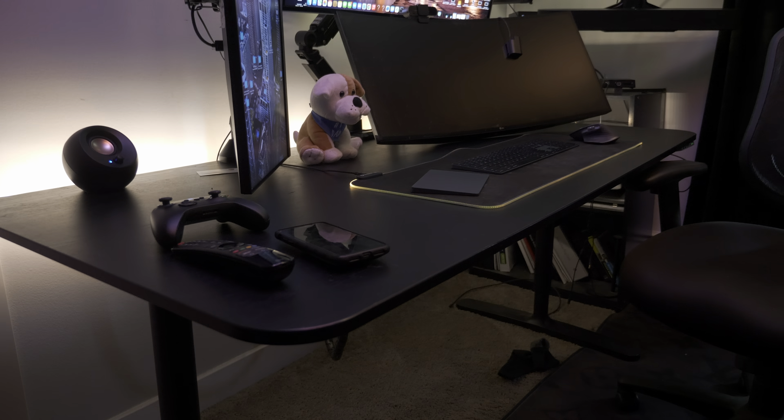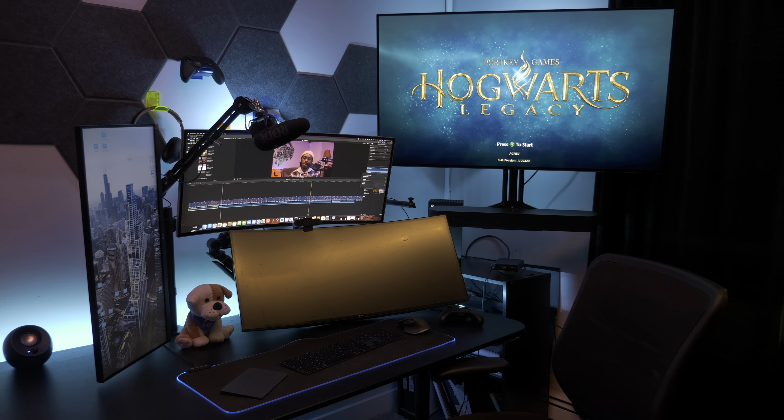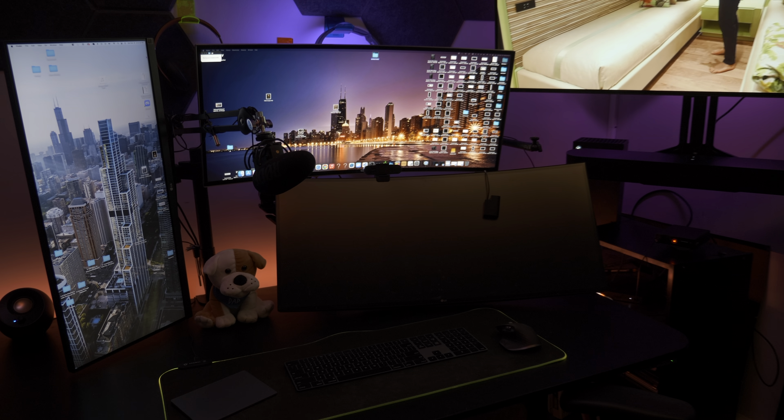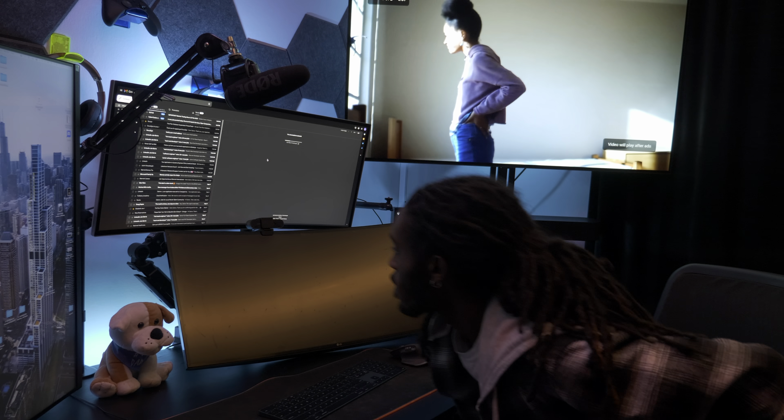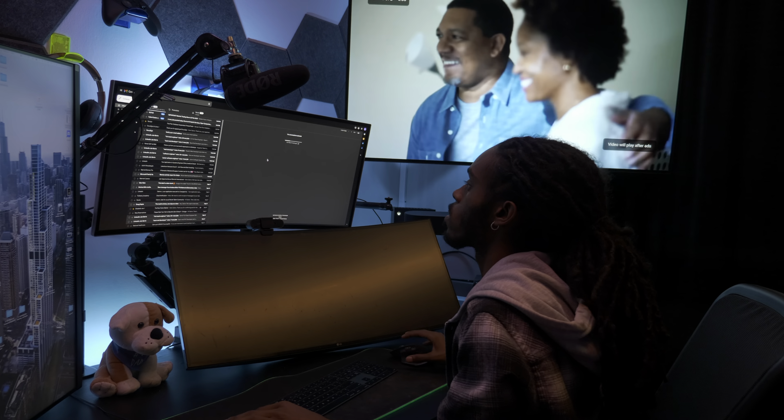This is my main desk — it's a BEKANT 63-inch desk that I purchased from IKEA. It has a sleek and modern design that fits perfectly with my workspace aesthetic. One of the best features is that it is height adjustable. I didn't get the standing desk version, which I do regret, but it still allows me to customize the height to my liking.